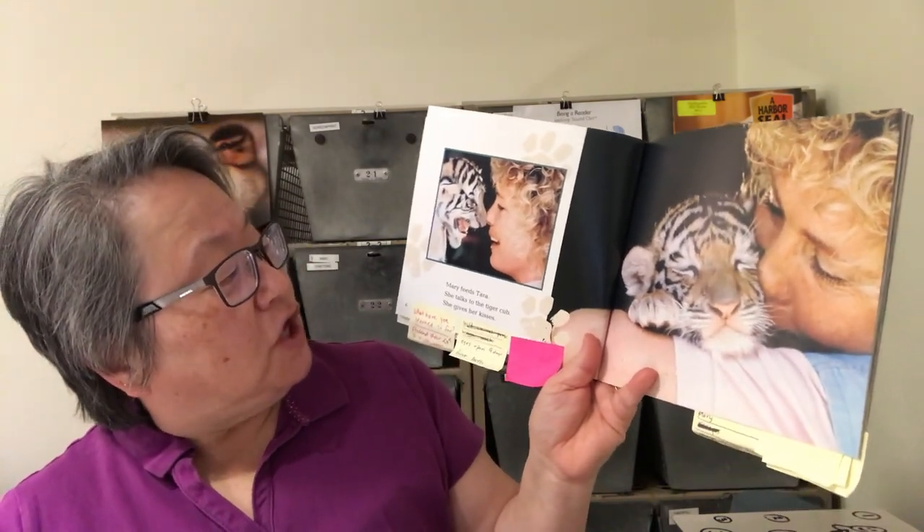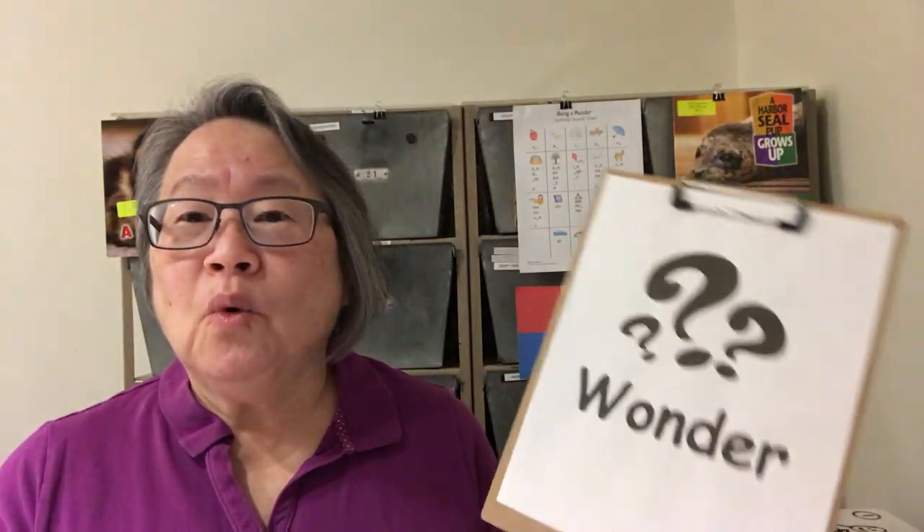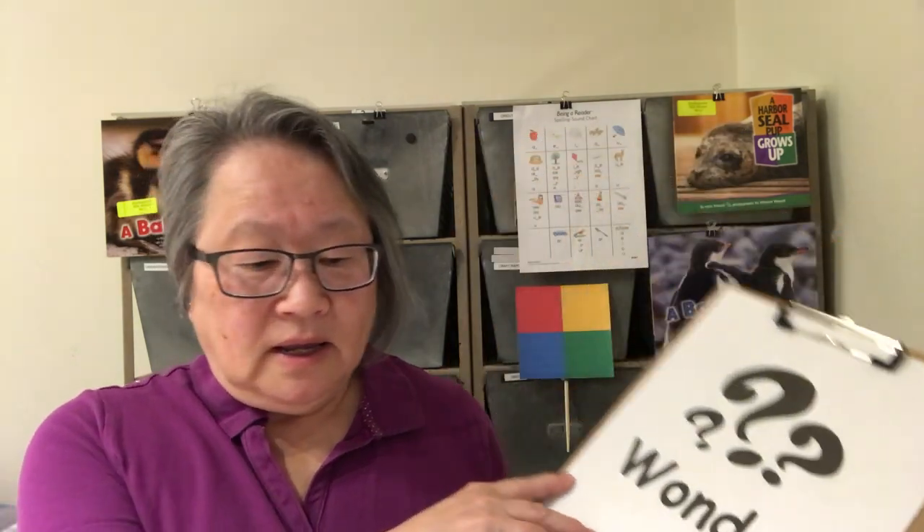Mary feeds Tara, talks to the tiger cub, and gives her kisses. Let's stop right here. I'm wondering what you've learned so far, and I'd like you to wonder too. Let's give you a little think time. I heard someone wonder about a tiger cub's eyes opening when they're nine days old. Another wonder was about Tara's first bath — why didn't she like it when adult tigers like having a swim? That's really interesting. Let's go ahead and read a little bit more.